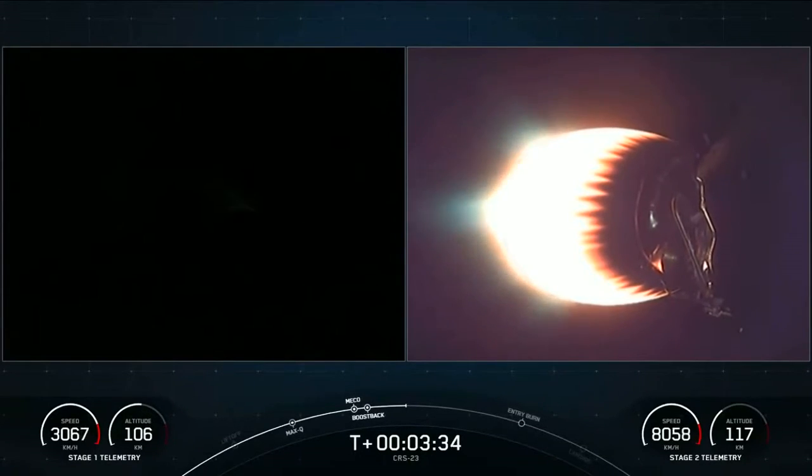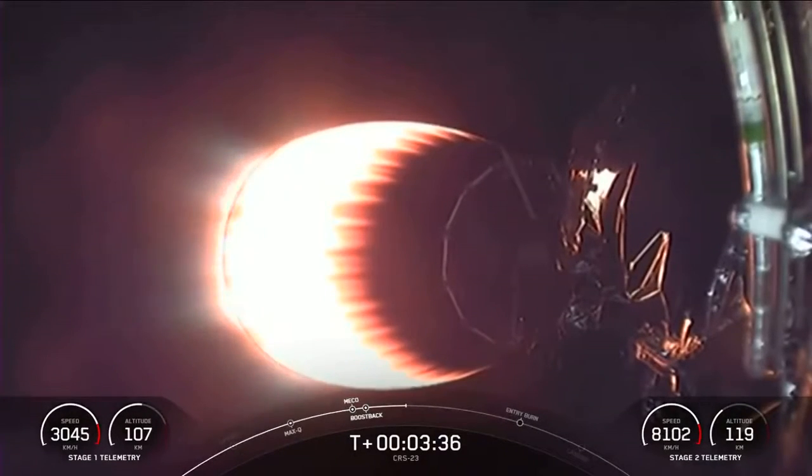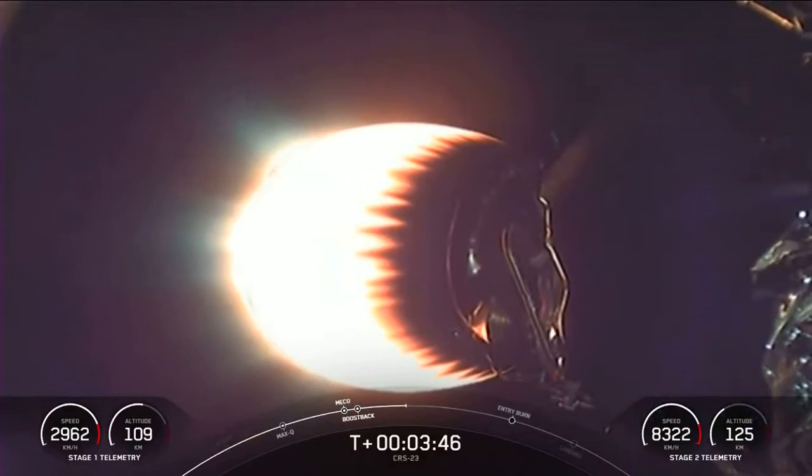And that was the callout for the successful completion of our first of three burns on the first stage. So if you're just joining us, you're watching a live webcast of the 23rd commercial resupply mission to the International Space Station for NASA. This is SpaceX's 21st mission this year, and this is the cargo configuration of our Dragon spacecraft.